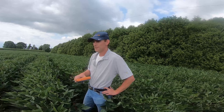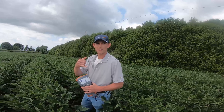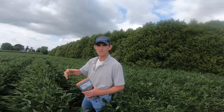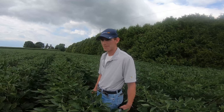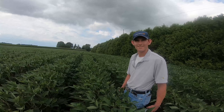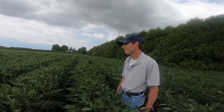The other thing to keep in mind is there's a really close link between sudden death syndrome and soybean cyst nematode. When we have beans on beans on beans, we see soybean cyst nematode pressure starting to build. What the cyst do is cause stress on the plant and then sudden death comes in. Soybean cyst nematode will penetrate the root, and it's that penetration that allows the pathogen to enter the root system early season — that's what causes these late-season symptoms for sudden death syndrome.